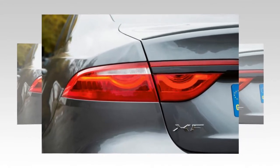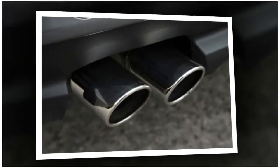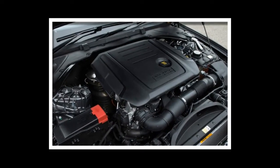For this Autocar road test, we're testing the 2.0-litre 180PS Sportbrake Auto to find out if the XF is still worth getting excited about.